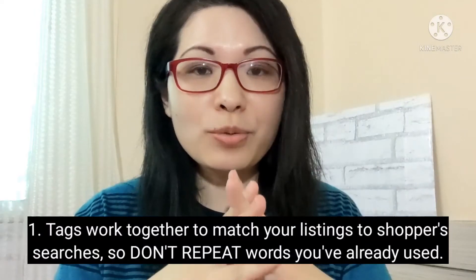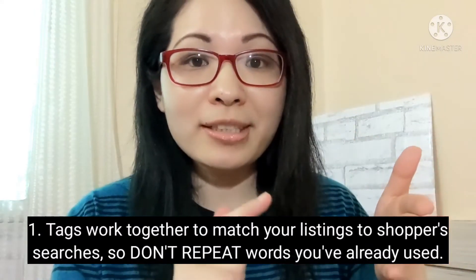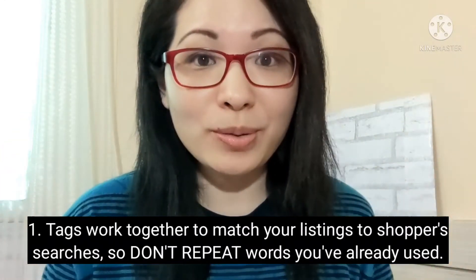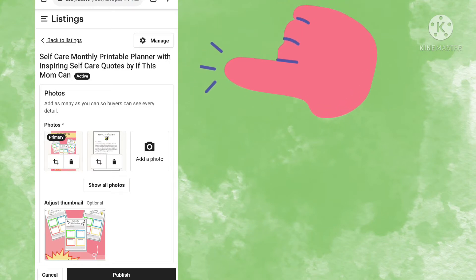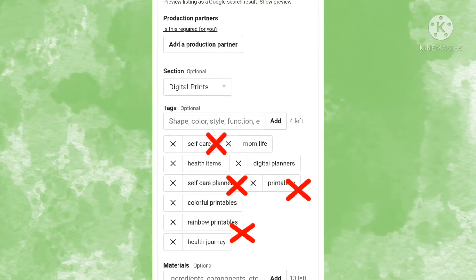The first keyword tip is that tags work together to match your listings to shoppers' searches. So don't repeat tags that you've already used. They work with your item's title as well as any other description you have added in your listing, such as color, occasion, or materials. So save your time and space by not repeating any keywords you have already used in your tags.